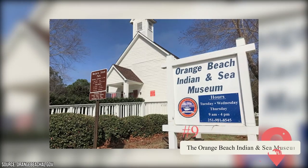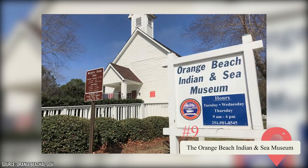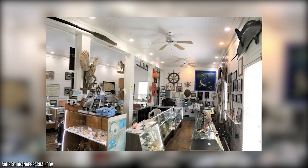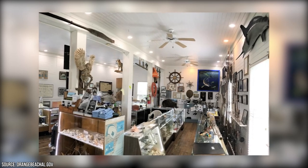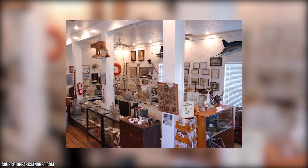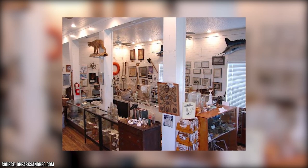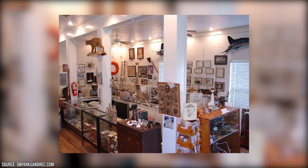Located inside a century-old schoolhouse, the Orange Beach Indian and Sea Museum has an impressive collection of hundreds of historical artifacts, relics, and memorabilia that date back to the region's indigenous and nautical roots. From old pieces of fishing and farming equipment to centuries-old arrowheads to old photographs that document local families, this is one museum that will leave you with a newfound appreciation for the area you're visiting.